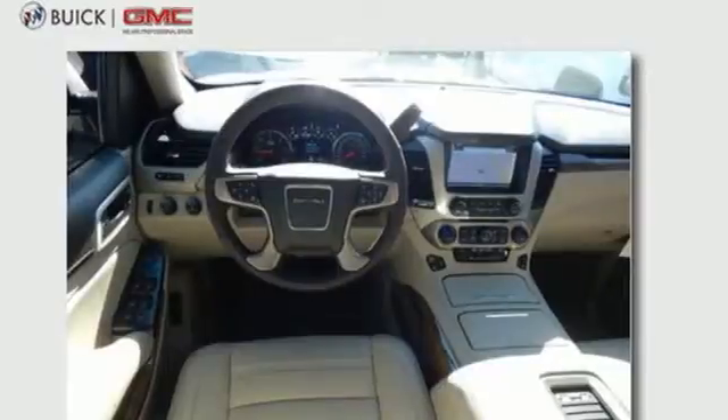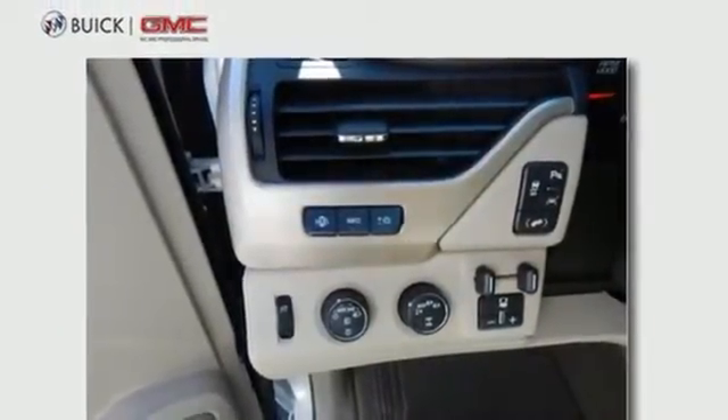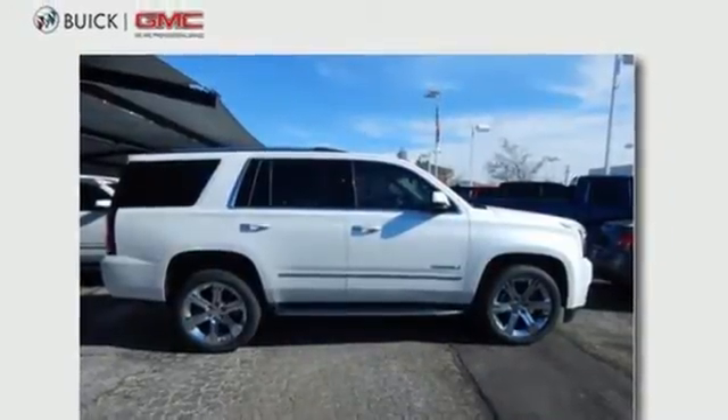It also has color touchscreen navigation with IntelliLink, side blind zone alert with lane change alert, and rear cross-traffic alert. The best ability for your next vehicle is capability. Come get it in this Yukon Denali.